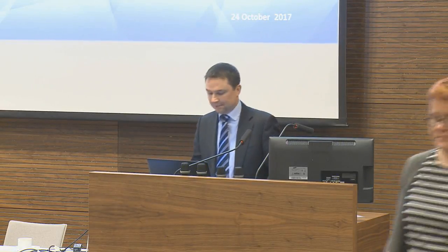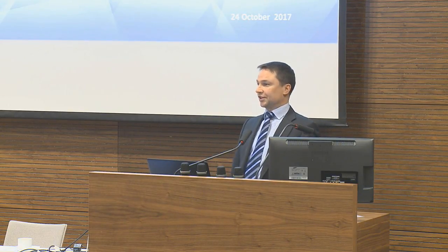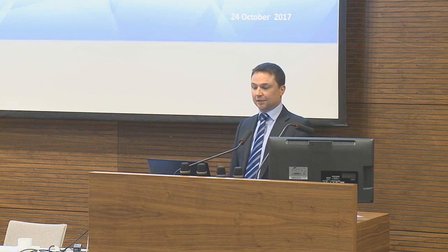Good morning everybody. First of all, thank you very much for having us here today. We thought it would be a great opportunity for us to introduce ourselves to you guys today, and before we kick off this project, hopefully meet some of you.